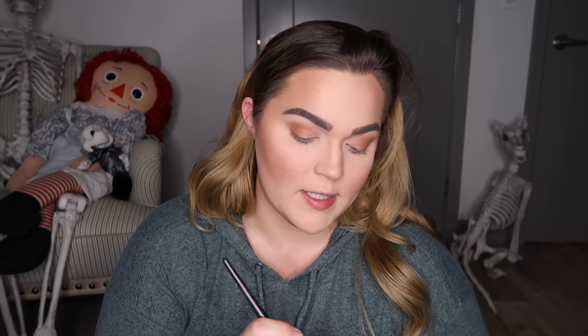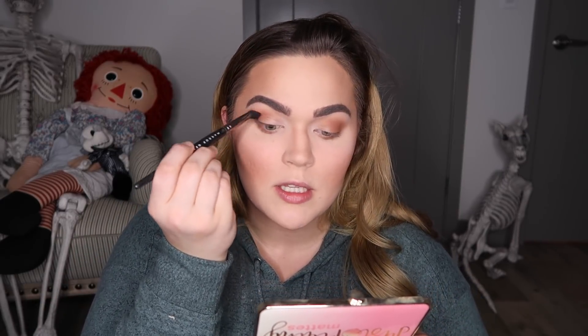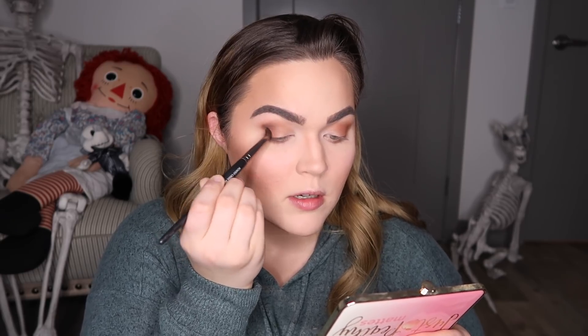Moving into the next color: Peach Cobbler from the same palette. I do most of this look with the same brush — the soft dome brush from Makeup Geek. This time I really start in the outer corner, work it into the crease, then onto the lid. I'll take a minute to blend everything with a fluffy brush. Then I take a little bit of Peach Tart up top and Chocolate Dipped on the lower area, focusing the darker shade in the outer corner.